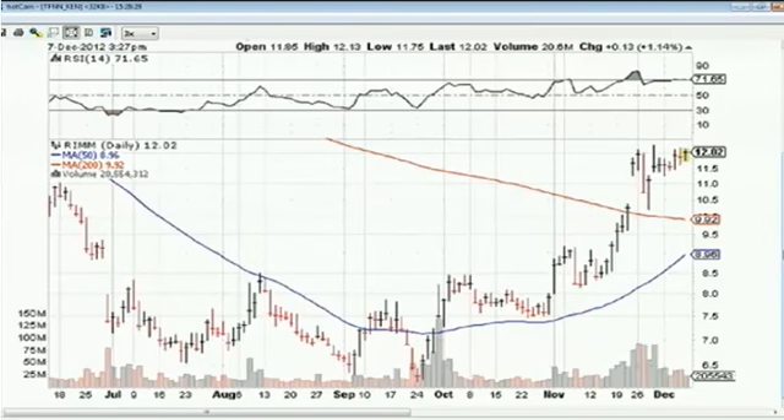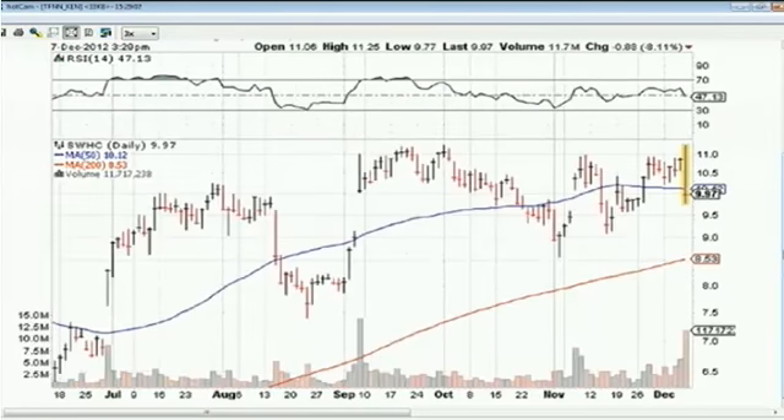Another economic data point today was the preliminary University of Michigan Consumer Sentiment Index, which saw a big drop — it fell to 74.5 from 82.7, well below the consensus estimate of 82.4. Sagging consumer confidence. On earnings, Smith & Wesson hit an intraday high of $11.25 but has now reversed sharply on heavy volume, down $0.88 — 8.1% — to $9.97, despite earnings of $0.24 a share, in line, and sales up an impressive 48% to $136.6 million.